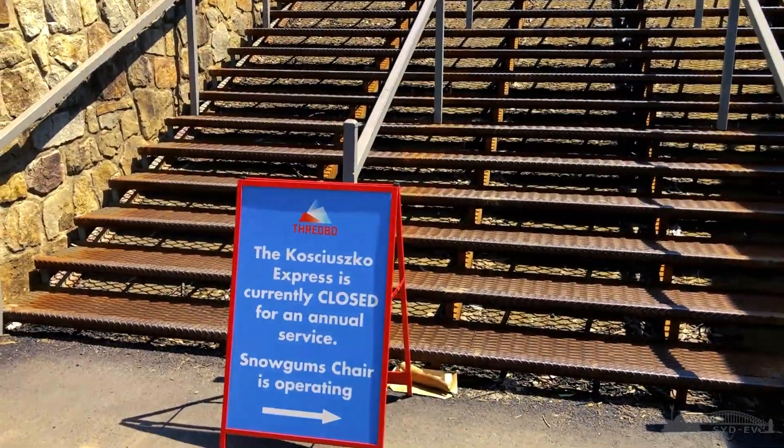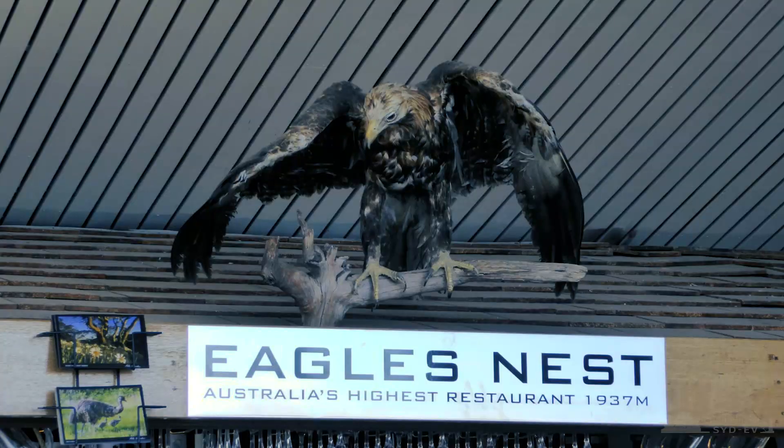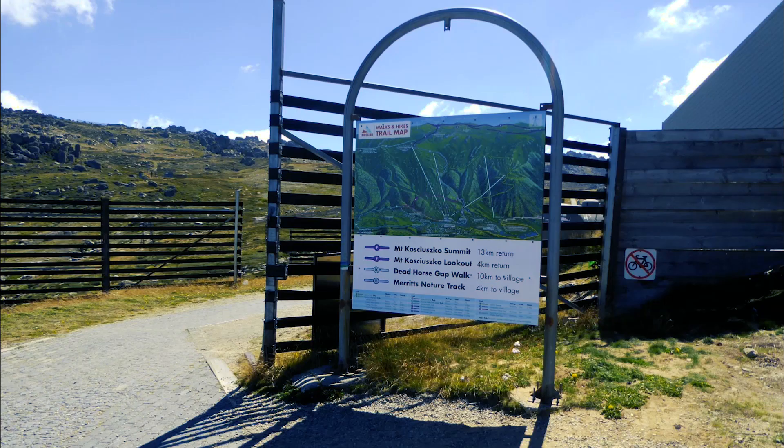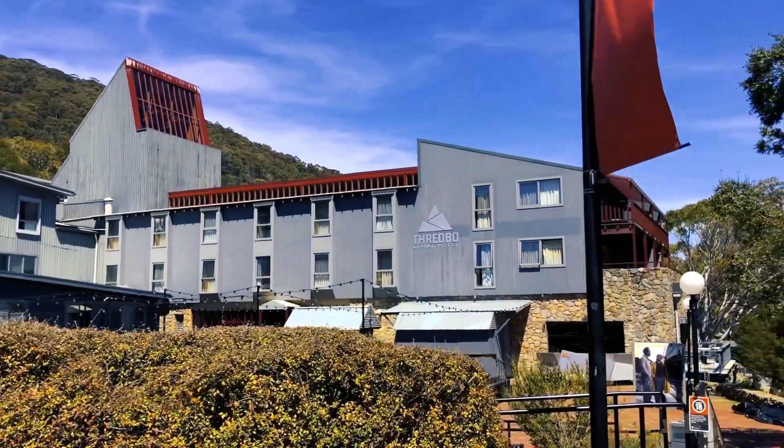Unfortunately while we're here, the Kosciuszko chairlift to the top of the mountain was closed. Up the top there is the Eagle's Nest Restaurant, a great cafe and restaurant as well. There's also the start of plenty of walking tracks, some going to Kosciuszko themselves, or you can even walk back around to Charlotte's Pass, the Blue Lake and other glacial lakes up there.